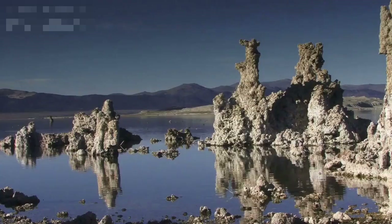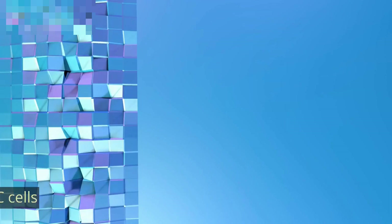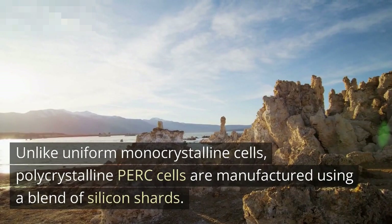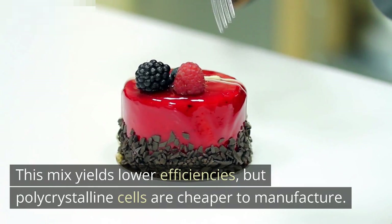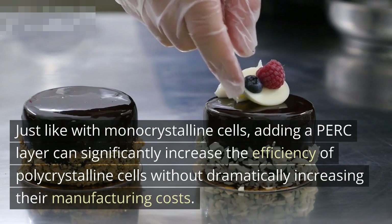Monocrystalline solar cells are cut from a single piece of silicon, making them more efficient than polycrystalline panels, and additional PERC layers can be added to further increase efficiency rates. Unlike uniform monocrystalline cells, polycrystalline PERC cells are manufactured using a blend of silicon shards. This mix yields lower efficiencies, but polycrystalline cells are cheaper to manufacture. Just like with monocrystalline cells, adding a PERC layer can significantly increase the efficiency of polycrystalline cells without dramatically increasing their manufacturing costs.